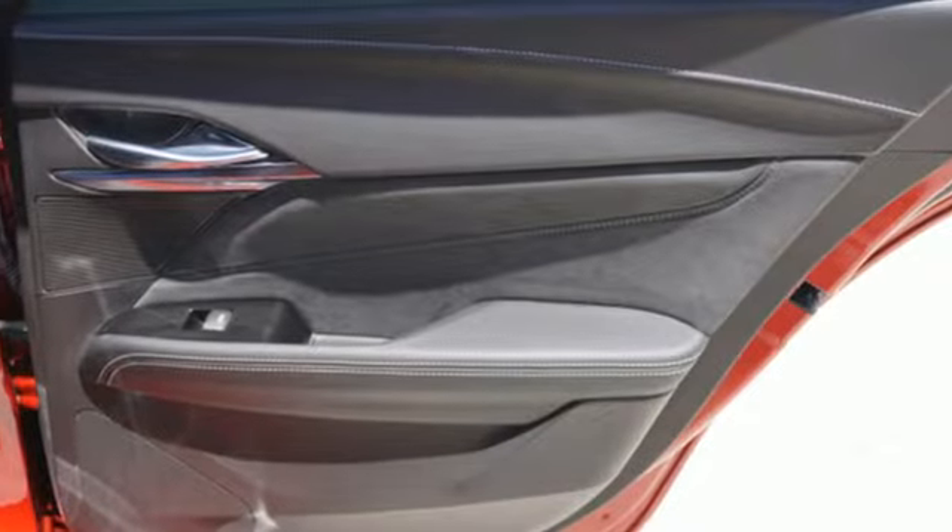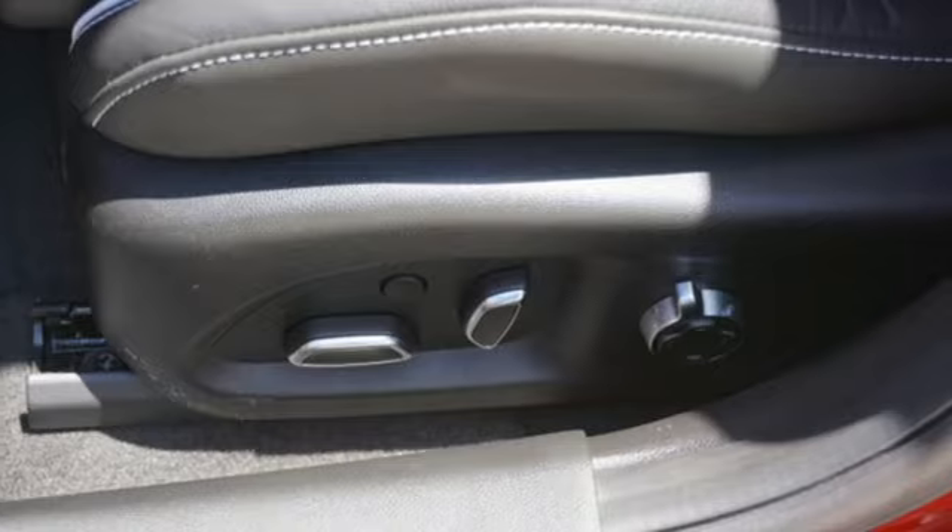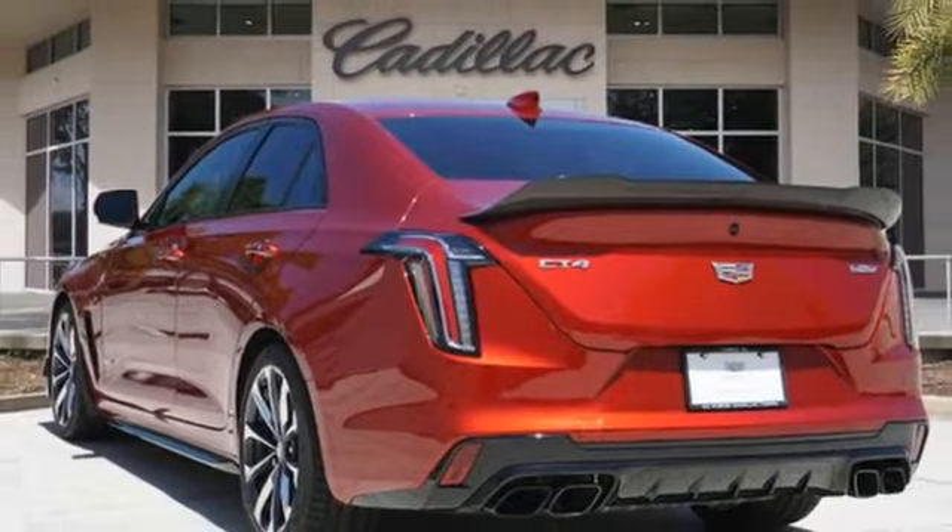Integrated navigation system with voice activation, dual zone climate control, Wi-Fi hotspot, aluminum wheels, manual transmission, automatic with driver control suspension management.